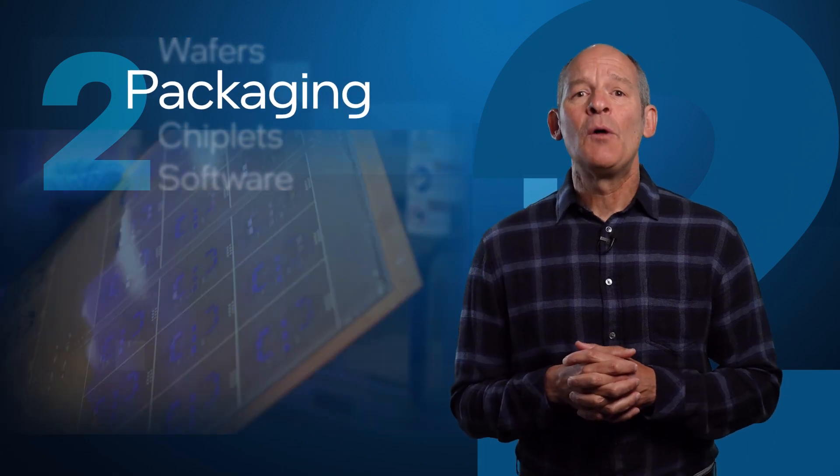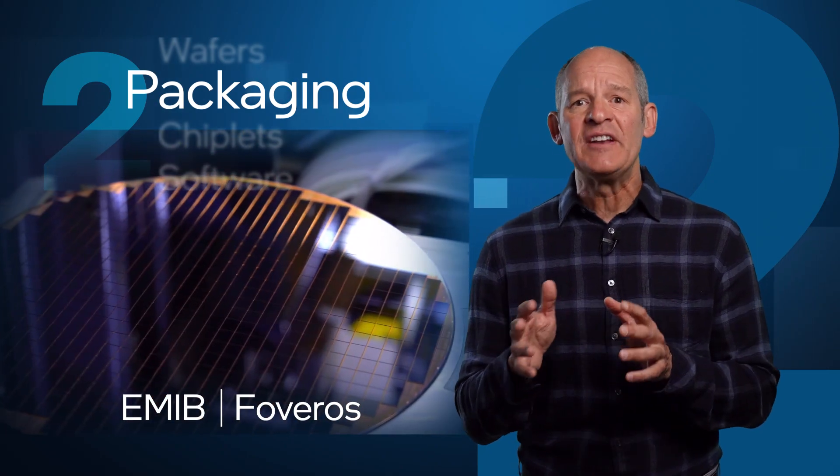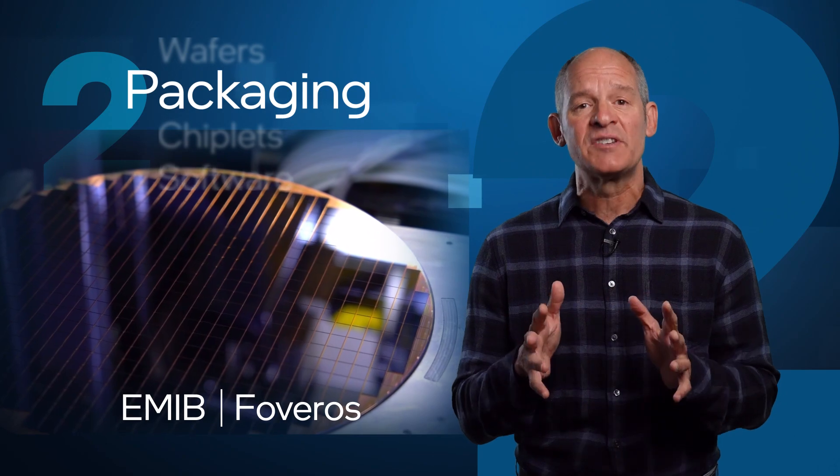Second, packaging. Intel will offer Foundry customers advanced packaging technologies, such as E-MiB and Foveros, to help designers integrate diverse computing engines and process technologies.